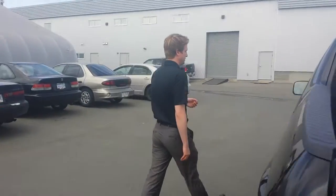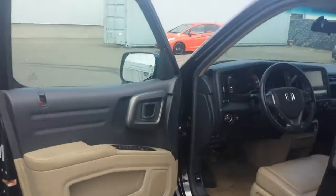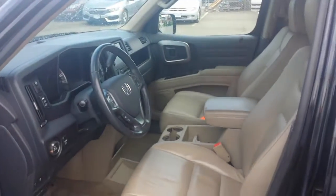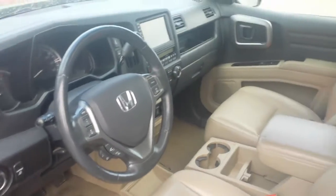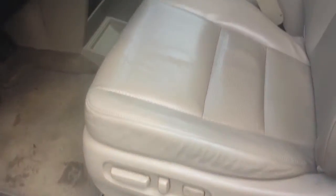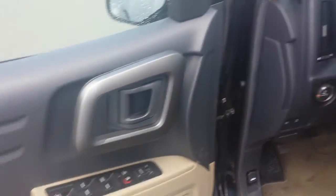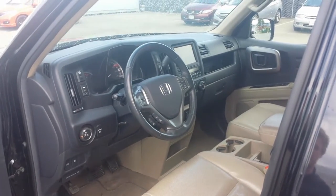If you come around the side here I'll show you some interior. It's been very well maintained. A couple features to mention: you've got a 10-way power adjusting driver's seat on the front, powered mirrors, powered windows, powered locks, leather interior, backup camera, powered moonroof, cruise control, Bluetooth, fog lights. It's quite a fully loaded truck.